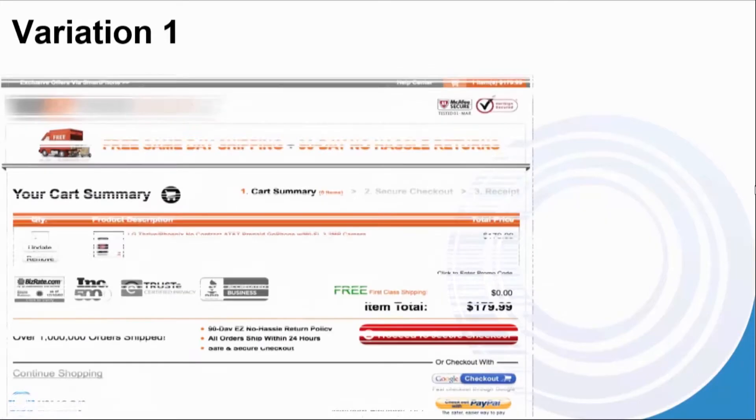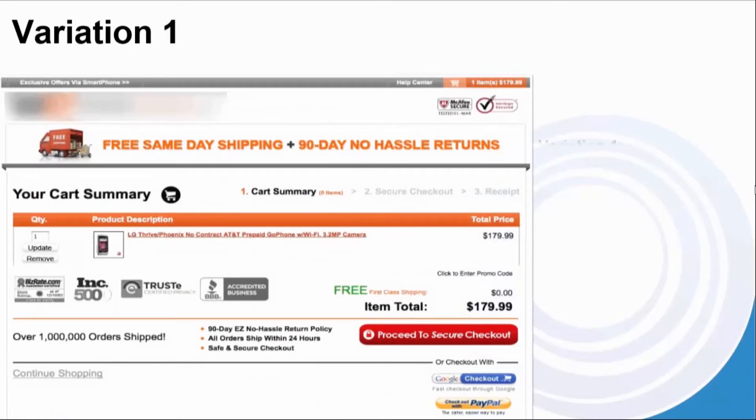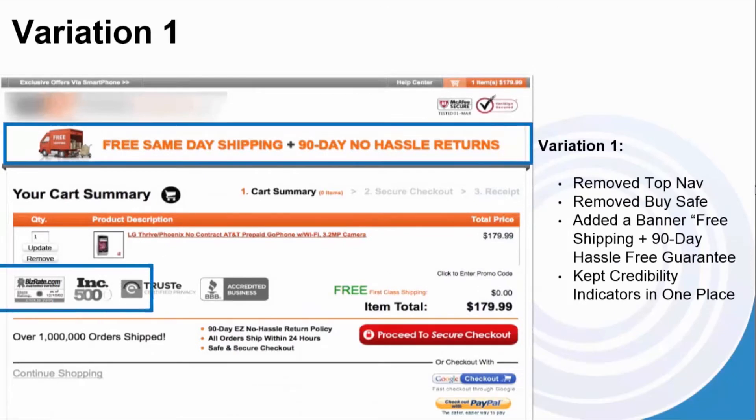Variation one: we removed the top nav and removed BuySafe. We added a banner — free shipping plus 90-day hassle-free guarantee — and we kept the credibility indicators in one place rather than in both places.